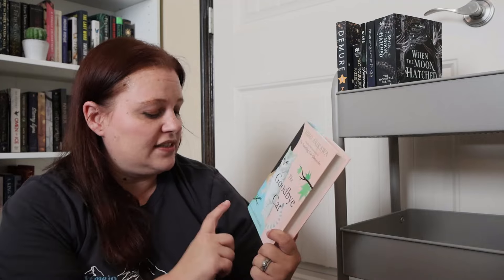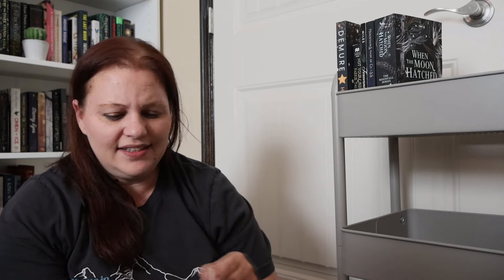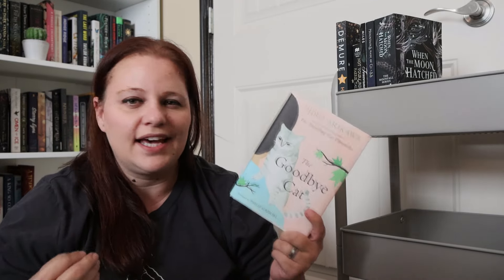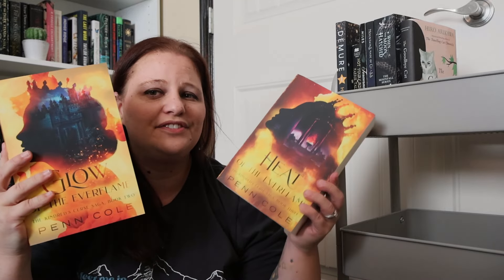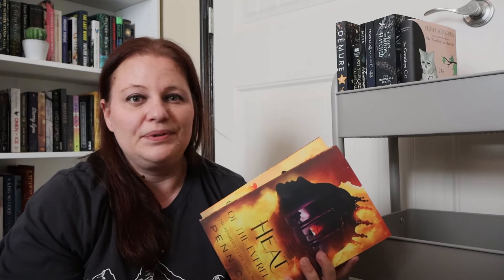I have The Goodbye Cat by Hira Arakawa, translated from Japanese by Philip Gabriel. It's just a cute little book about seven or nine different cats and the impact they have on their owners — one of those where you dive in and out of it. My biggest thing this year is to get caught up on series, so I put Glow of the Everflame and Heat of the Everflame by Penn Cole on the cart because the fourth and final book is coming out very soon.